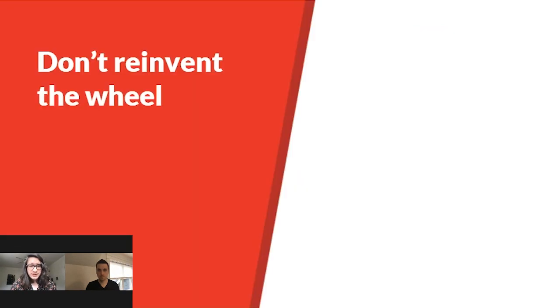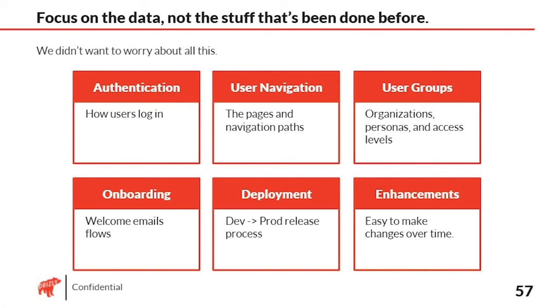What we were looking to leverage with an outside partner was making sure we weren't reassigning engineers away from building features in the core user and retailer experience. Drizzly was moving through a huge period of scaling during COVID. Focusing on the data and not as much on the infrastructure was very important to get this off the ground — being an analytics-first project and very resource efficient with constrained engineering time.